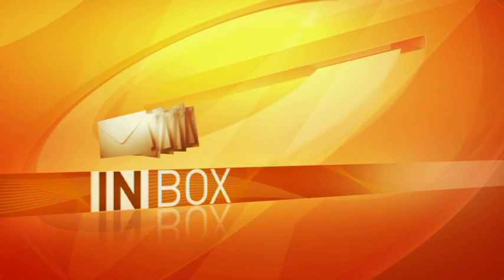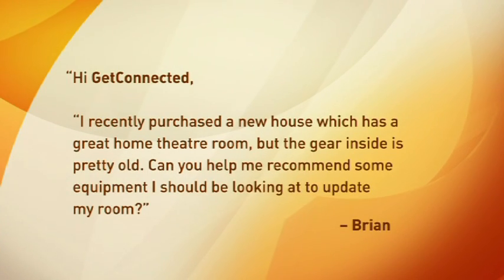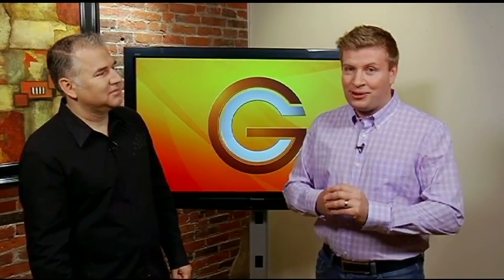We're going to help out a viewer today. Let's go to his email. Hi Get Connected, I recently purchased a new house which has a great home theater room but the gear inside is pretty old. Can you help me recommend some equipment I should be looking at to update my room? Brian. Well Brian, you're one of the luckiest emailers yet because we're going to take you down to a hi-fi center to check out some pretty amazing solutions.